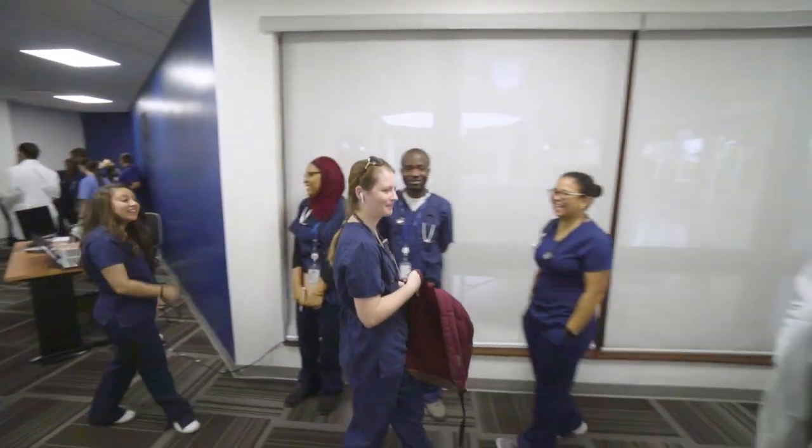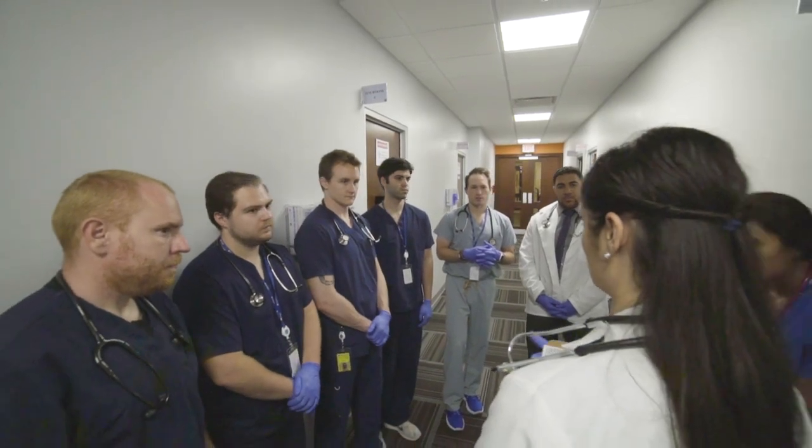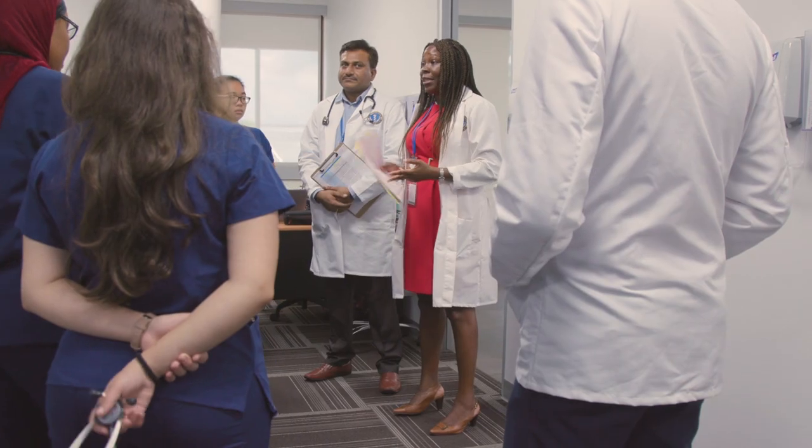What we use are tools to help students create a methodical approach to critically ill patients with time-sensitive needs. We go through a case, give them demographics of the patient and a brief history of what's going on, standing outside the hallway — somewhat simulating what happens in the hospital.